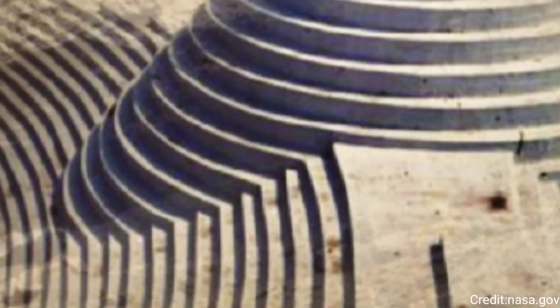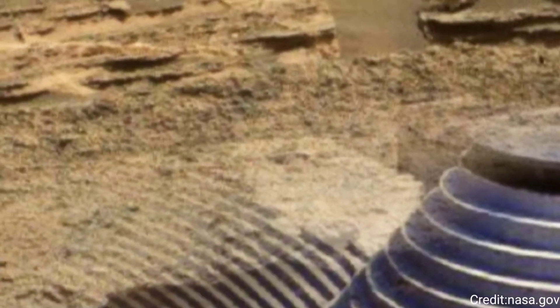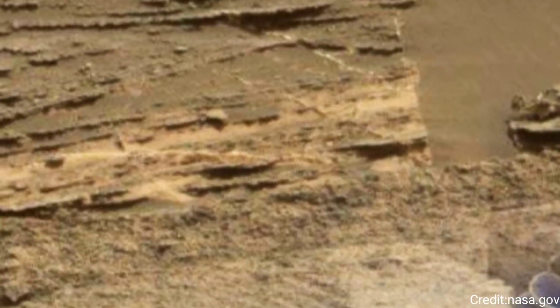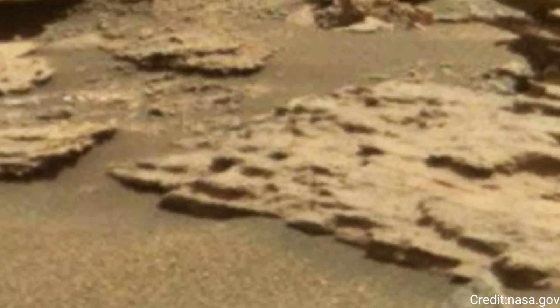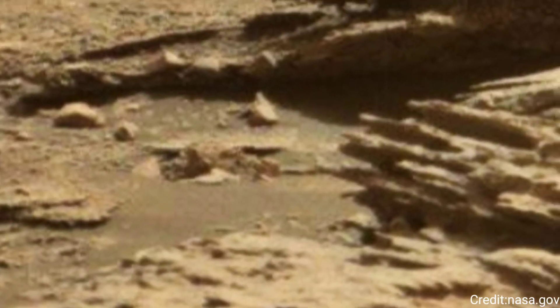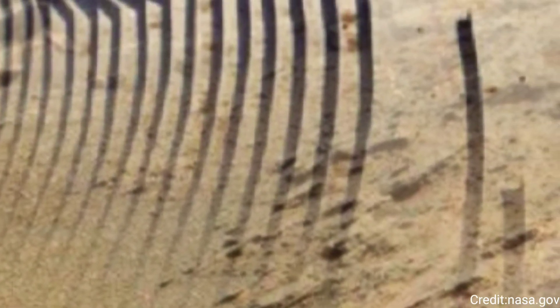By studying these images, scientists can infer the processes that shape the planet's surface, such as volcanic activity, erosion, sedimentation, and the impact of wind and water. This particular photograph contributes to the broader context of Curiosity's mission to understand Mars' past. Each image helps piece together the planet's climatic and environmental history.